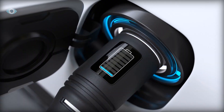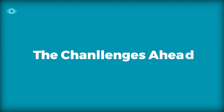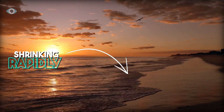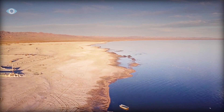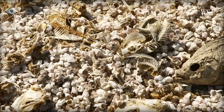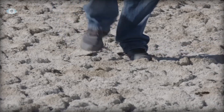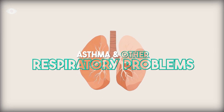The challenges ahead: while the potential for a lithium boom is enormous, so are the challenges. The Salton Sea itself is shrinking rapidly, exacerbating environmental issues that have plagued the region for years. The lake's decline has already decimated local ecosystems and created health hazards for nearby communities. The toxic dust that now blankets the area is linked to asthma and other respiratory problems, particularly in children and the elderly.